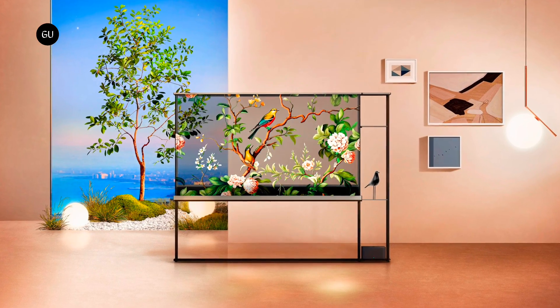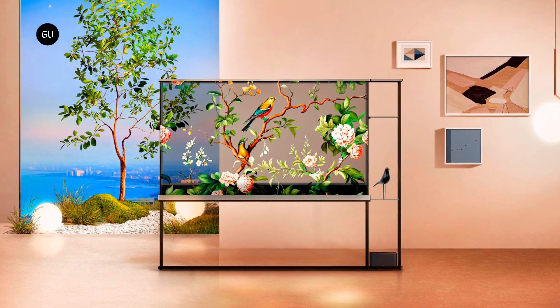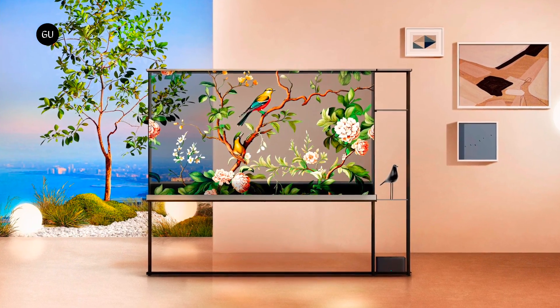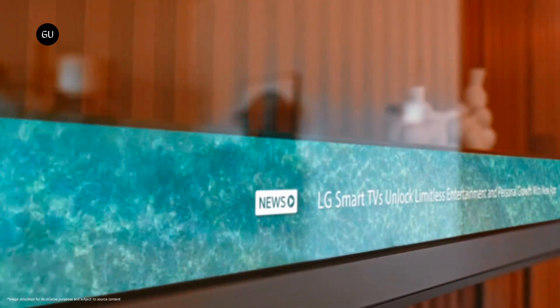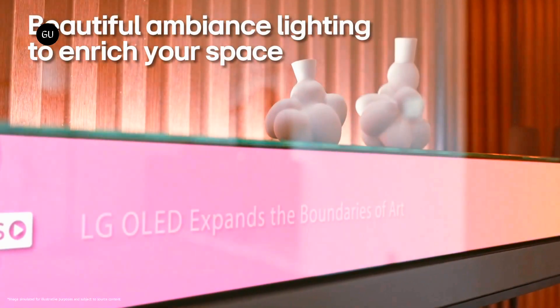An always-on feature could allow the television to serve up digital art, videos, or photos to enliven a space with content that appears to float in the air. And a T-bar running along the lower part of the display could serve up news headlines, local weather, or other useful information.